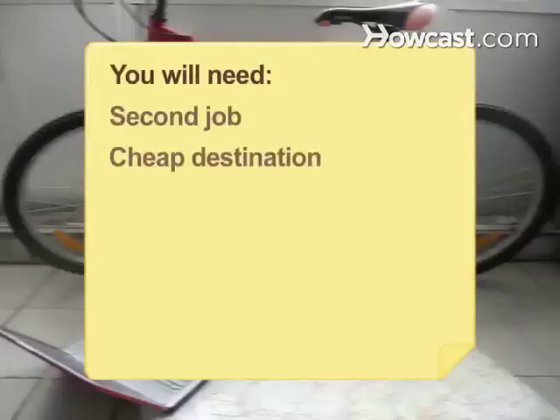You will need a second job, a cheap destination, a flight, a bike, a house, a service-oriented travel group, and a local destination.